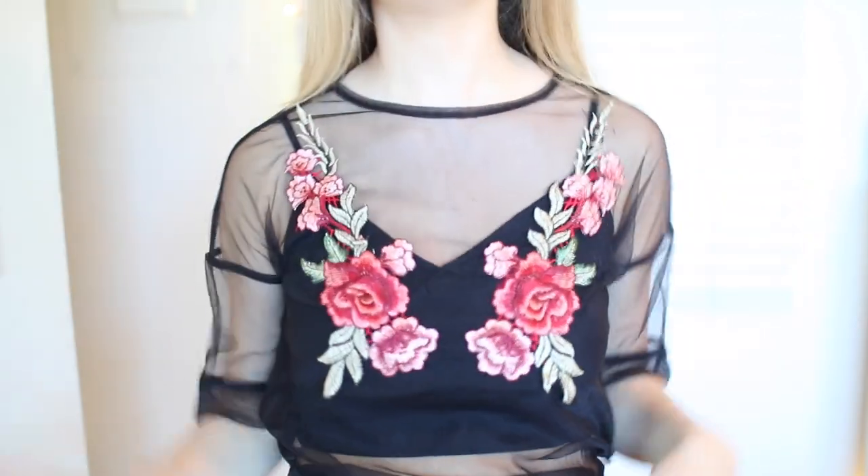The link to all these clothes are down below. If you liked this video, make sure to click that button right there to subscribe. I post videos every Wednesday and Sunday and sometimes more than that. Also make sure to check out my most recent two videos right there. I hope you guys enjoyed this video. Comment down below the next video you want to see on my channel. I love you guys so much and I'll see you guys next time. Bye-bye.